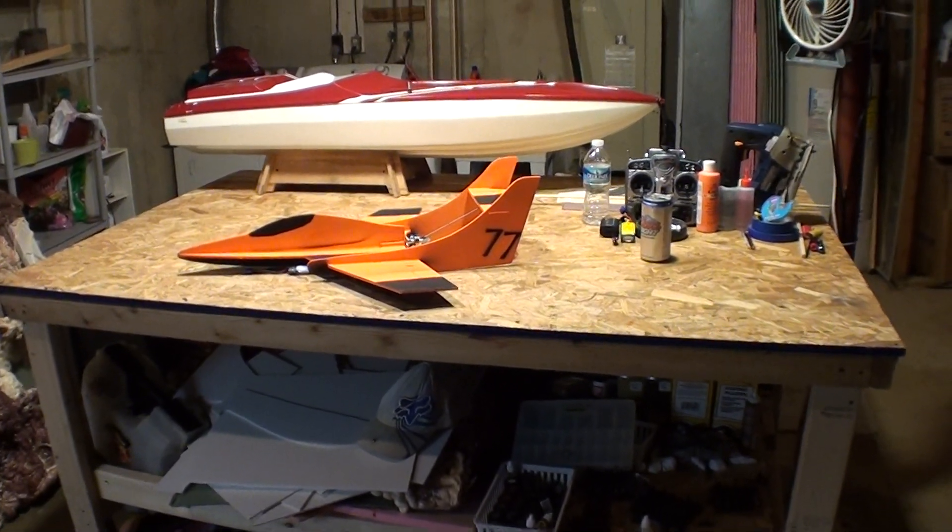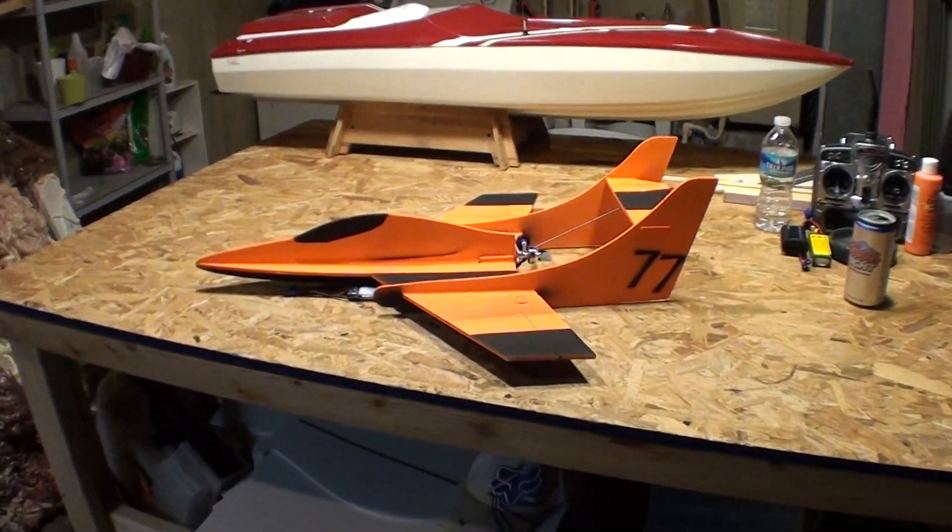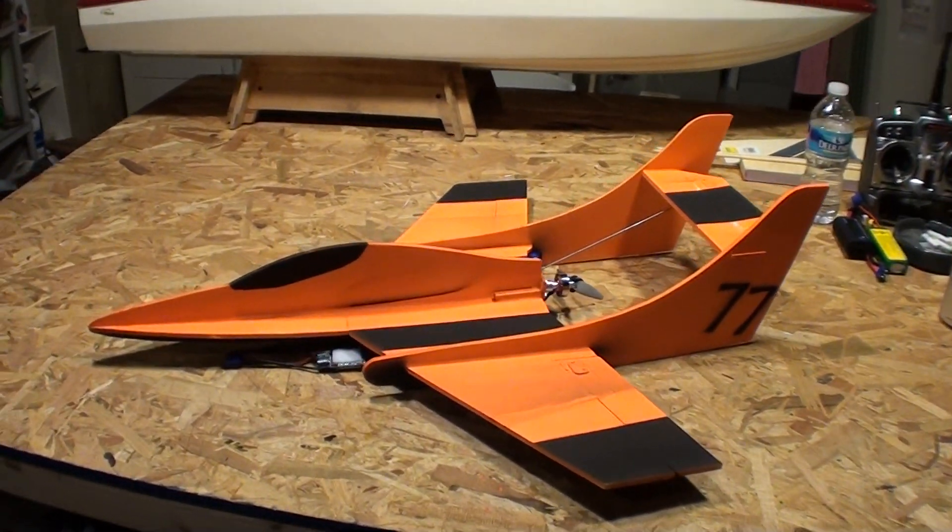Hey guys, what's up? Just wanted to show you a new plan I'm working on. Haven't flown it yet, but it's looking pretty good. Hope it does fly.